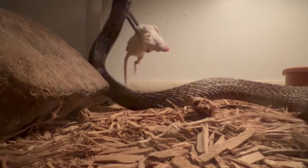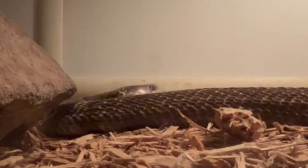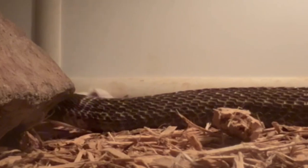The Spectacled Cobra is a rodent specialist, but they also feed on other animals as well, such as birds, eggs, other small mammals, amphibians, and reptiles, which can even include other snakes.